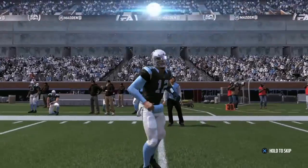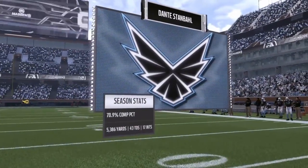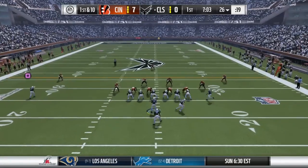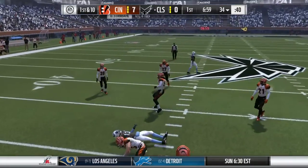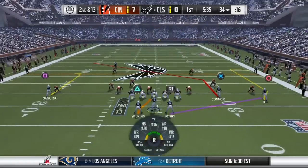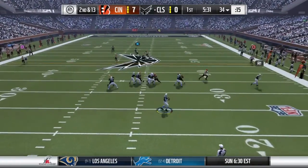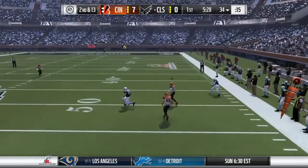So out comes this offense to take over for the first time, let out there by their mobile quarterback. They'll try and start this drive in the air, and he finds a man on the crossing route. Back to throw here, and that'll be incomplete.